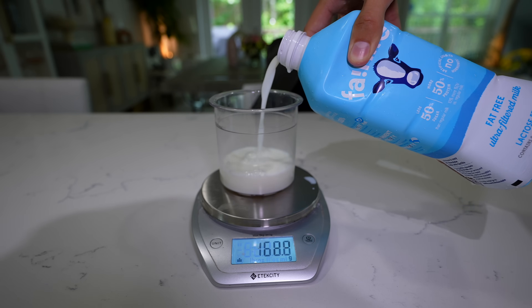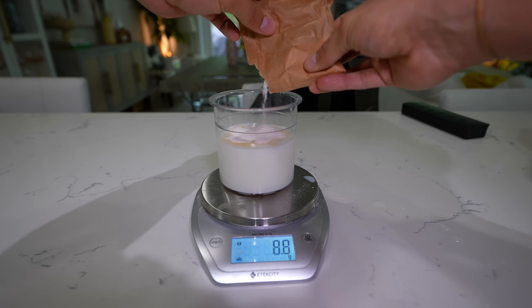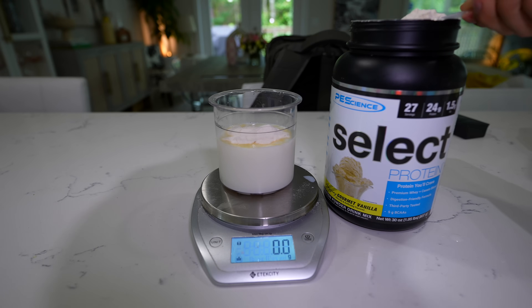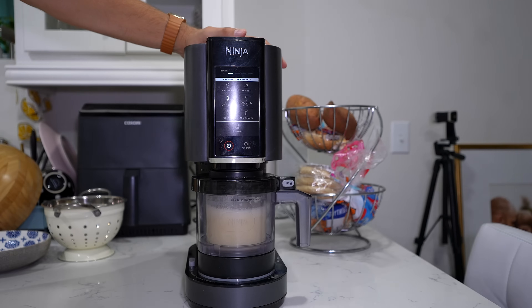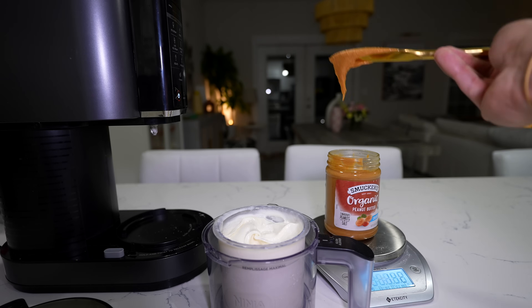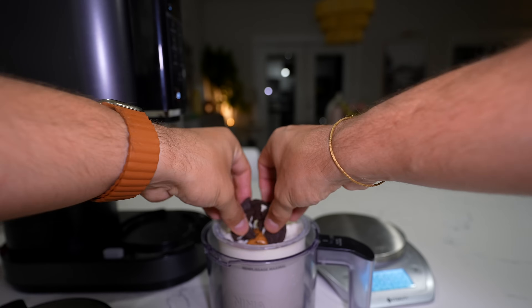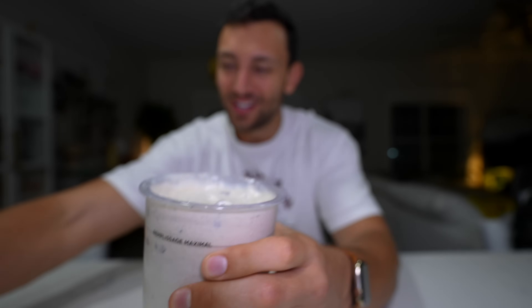To celebrate I'm making a Ninja Creami — and this is a banging recipe, shout out to Nick for this one. I made the base this morning: about 350 grams of Fairlife fat-free milk, 10 grams of fat-free sugar-free cheesecake Jello pudding mix, and one scoop of PE Science whey-casein vanilla protein. After spin number two, for mix-ins I'm going to do half a serving of peanut butter and three Oreo Thins in there as well, then put it on the mix-in setting.